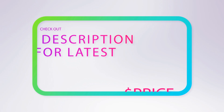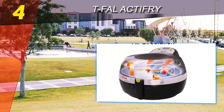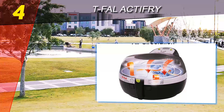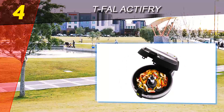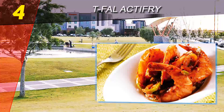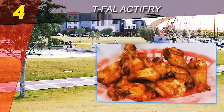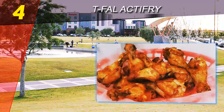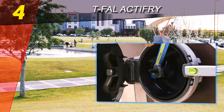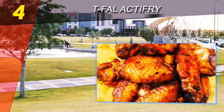Coming in at number four is the Tefal Actifry. Unlike other air fryers on this list that appear to share a similar design, the Actifry looks to be designed from the ground up. This air fryer solves one main issue that plagues all air fryers: flipping the food over. The intuitive design almost hits a home run but falls short on the timer implementation.